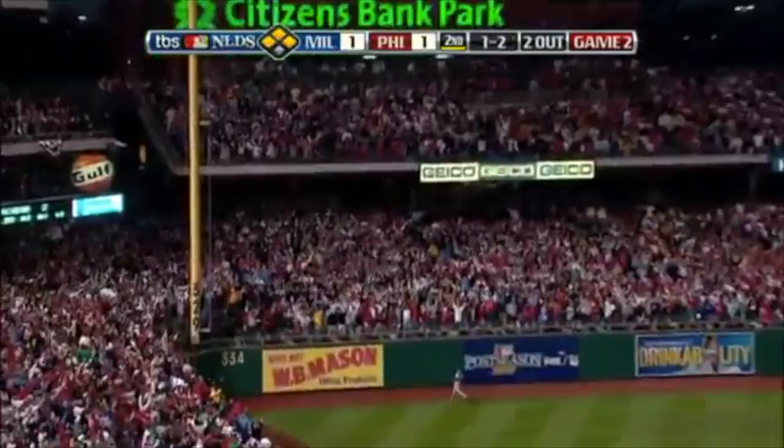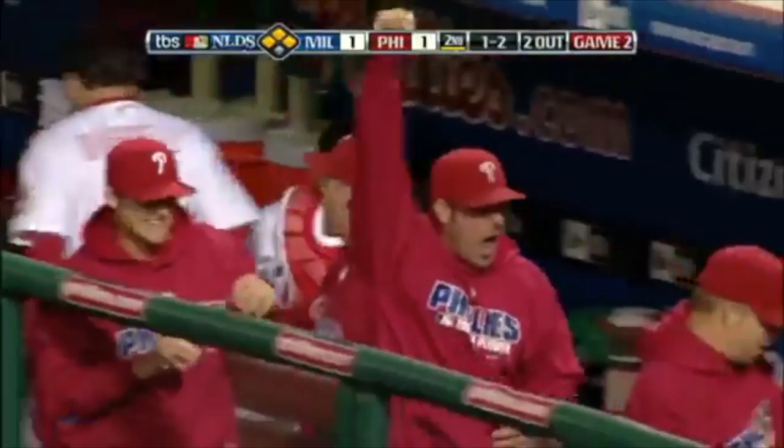And a drive into left field — that is well hit. Ryan Braun looks up. Grand slam home run for Victorino!